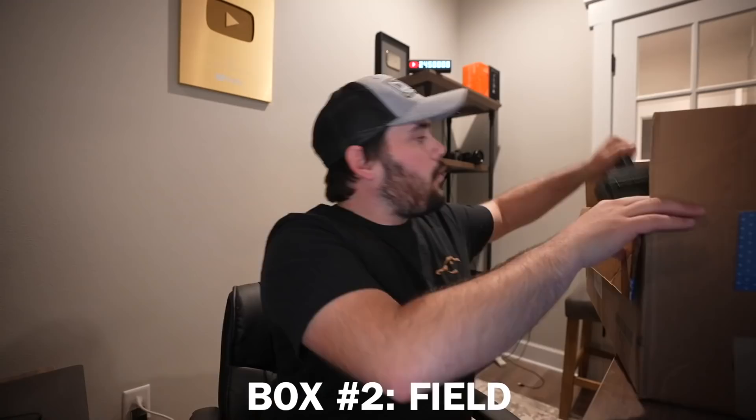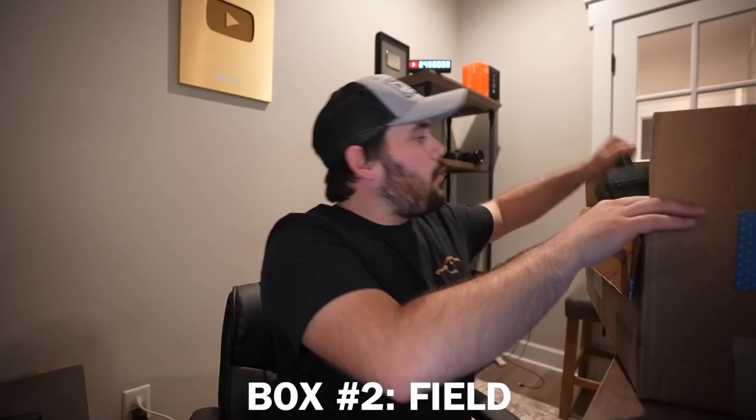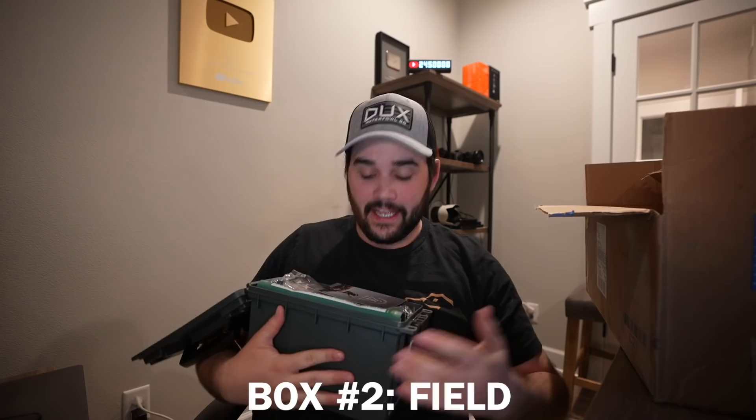Look at this one — it comes in a literal ammo crate. This whole thing is super sick. Besides what's inside, the ammo crate itself is badass. You've got survival tips, survival 101, and an entire book about surviving the great outdoors.